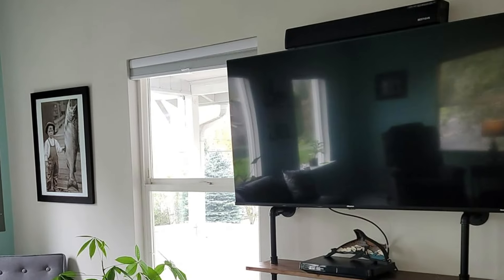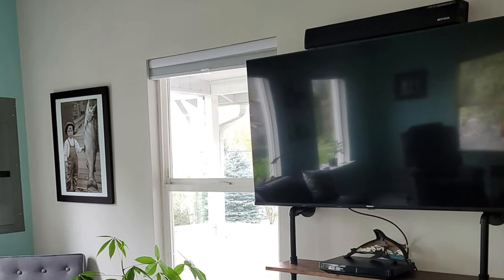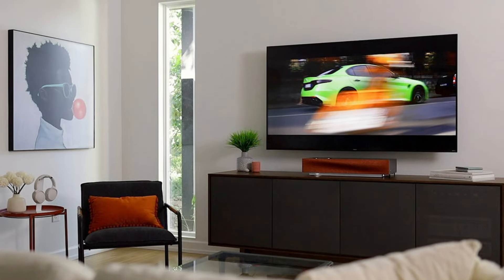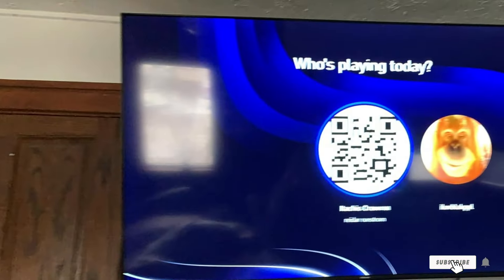The TV features a fast quad-core processor, which enhances its responsiveness and overall performance. It includes several HDMI and USB ports, allowing you to connect gaming consoles, soundbars, and other devices easily. For those looking for a budget-friendly TV with a reliable smart interface, the Hisense R6 is a great option.